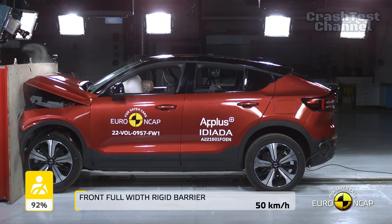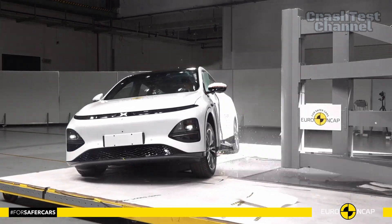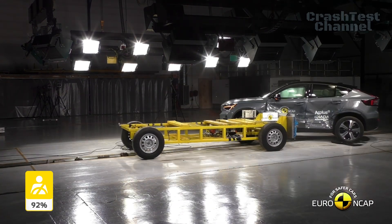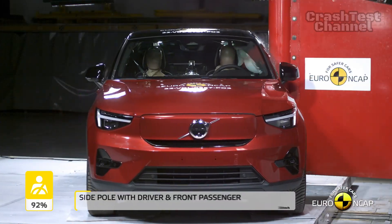Both models scored maximum points in side barrier and pole tests, showing excellent structural integrity and occupant protection. The Xpeng G6 and Volvo EC40 offer advanced systems to reduce injury risks in side collisions, keeping passengers safe in these severe scenarios.